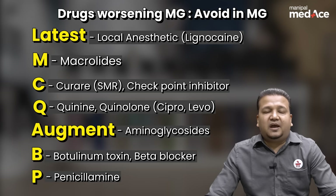All these drugs have the potential to worsen muscle weakness in myasthenia gravis, and therefore caution must be exercised before prescribing any of these drugs to these patients. I hope you enjoyed — happy learning.